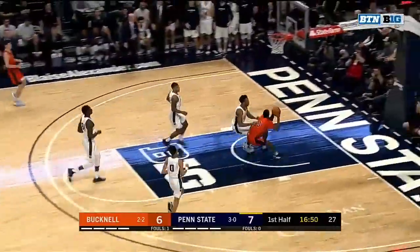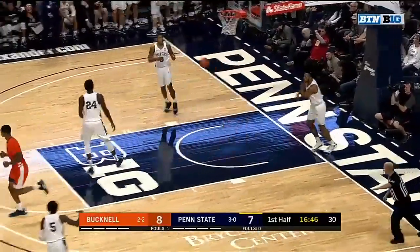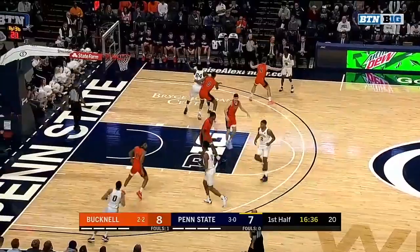Bucknell's gonna have to show him some more defense, maybe double or triple team down on the block. Nobody got back in transition, and Bruce Moore — good job there by Bucknell pushing pace.